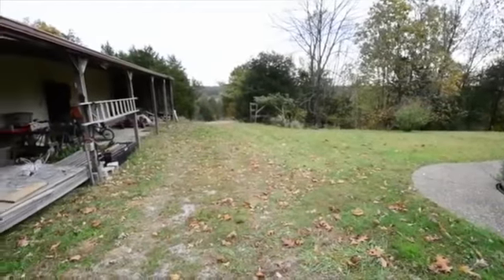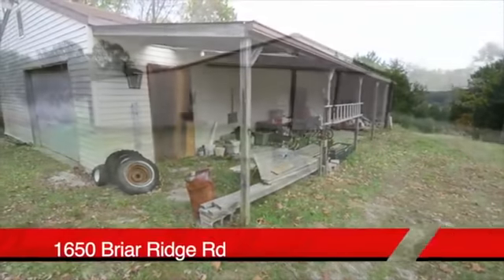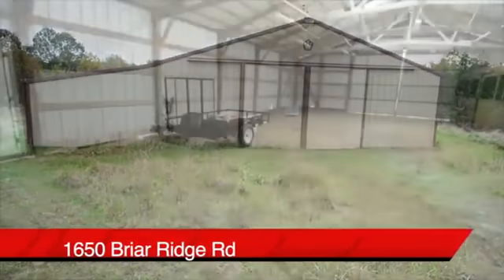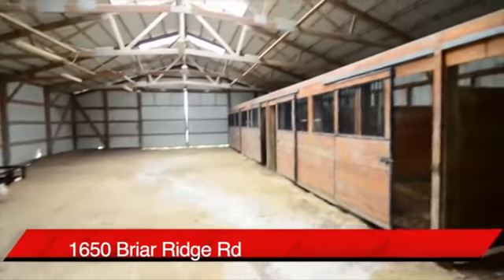This is the first of two barns on the property — the smaller one, which also has a one-car garage. Here's the larger one: a 40 by 60 metal barn. And inside, you'll find six stalls ready to be filled.